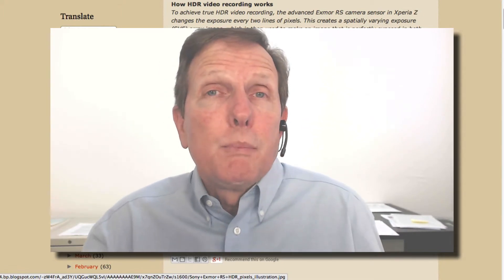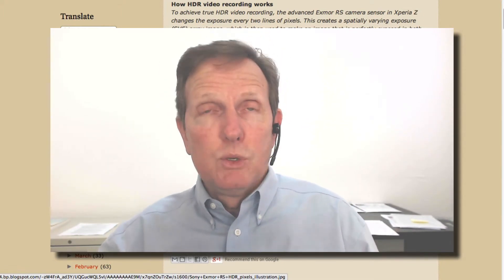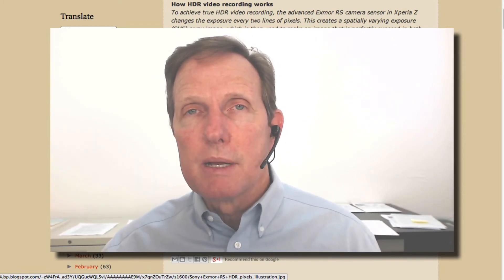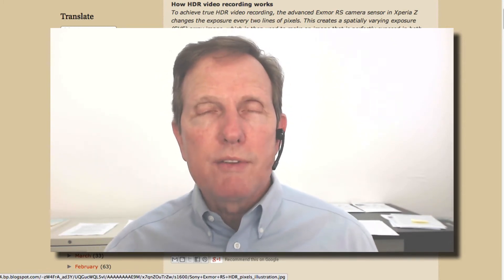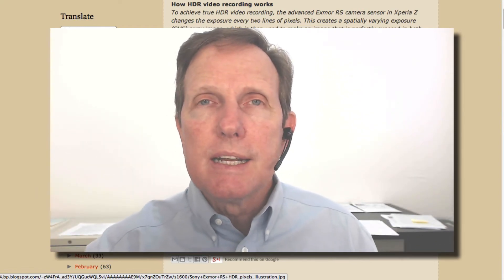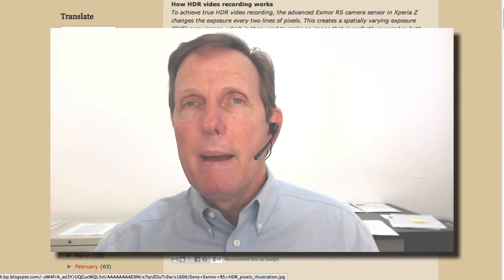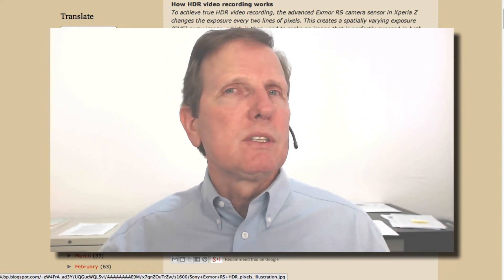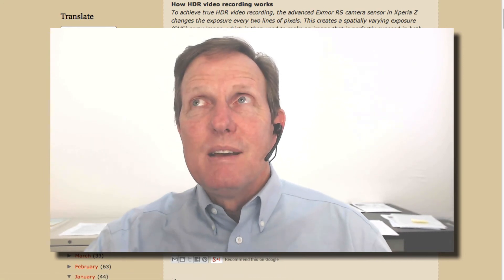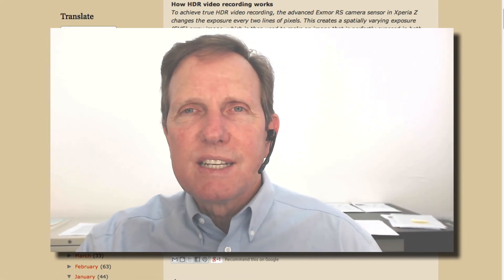There's also realtors that put on these walkthroughs that are just nothing — just a guy walking through talking about the place. And this would work great for that because a lot of those look horrible. So anyway, that's the idea. I'm excited about that. If you have any comments about this, about HDR video as a concept in general, I'd love to hear them. This is John Wake with Best of Real Estate Video. Take care, everybody.